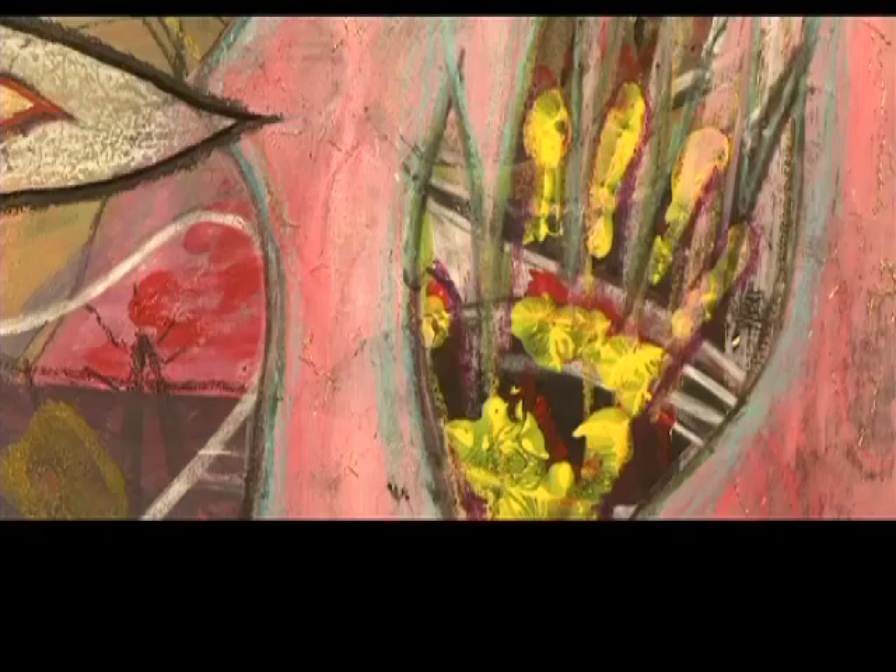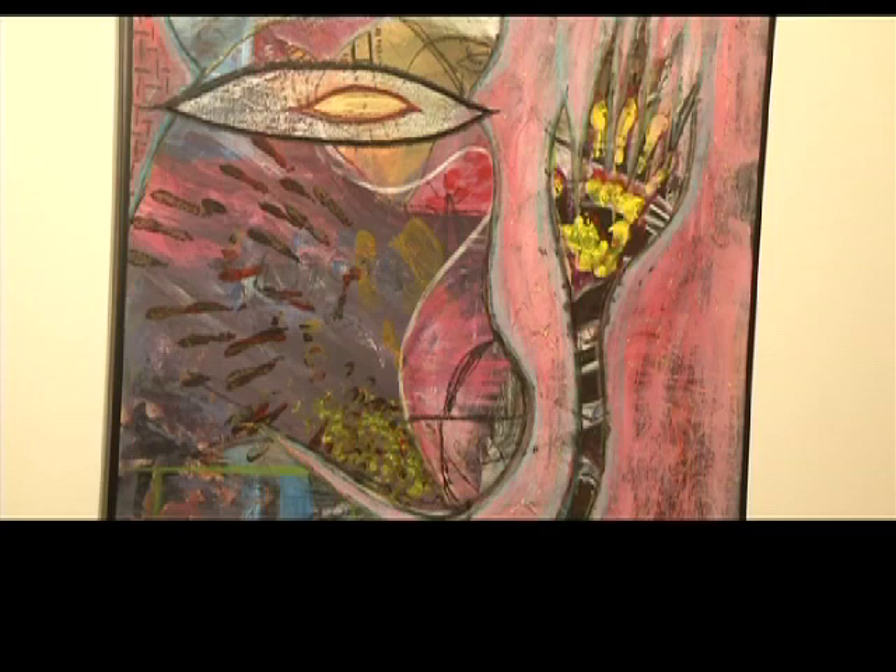Bethany is truly a mixed media artist. She's been a film editor, worked with acrylics, watercolor, ink, and graffiti pens. But six years ago, she took a shine to encaustic. She's done all different kinds of crafts her whole life, always been a crafty person. But when she found encaustic, it really stuck, it took off, and she found a real passion.